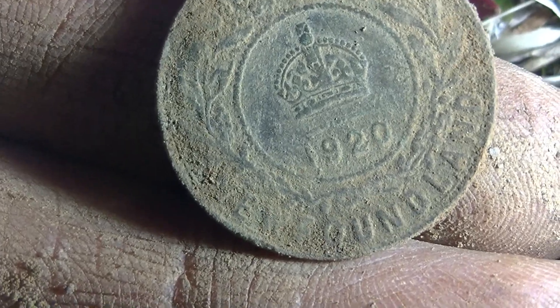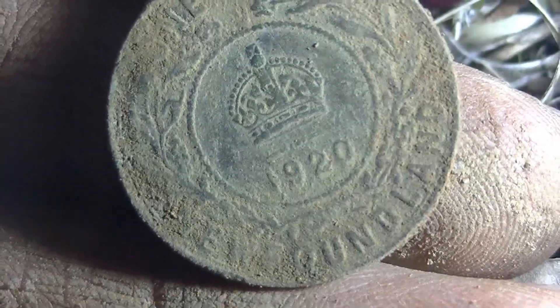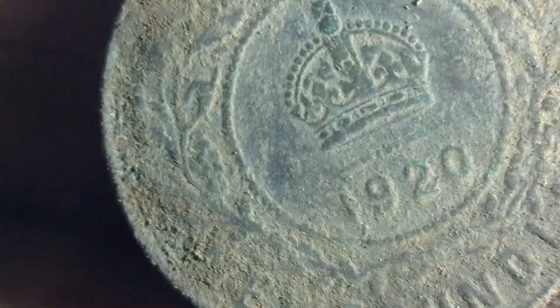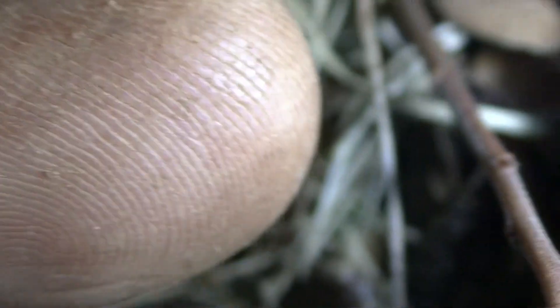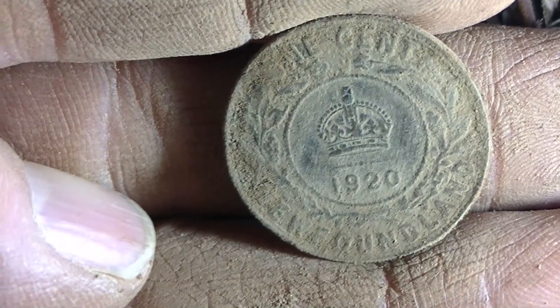Newfoundland. Oh, sweet. So that's... Is that 1920? I think it is 1920. I didn't know they made 1920 Newfoundlands with a crown like that. Usually it's older. Nice 1920 Newfoundland. Look at the shape that's in there. Wow. That's gorgeous. Great coin. That is a great coin. Love it.